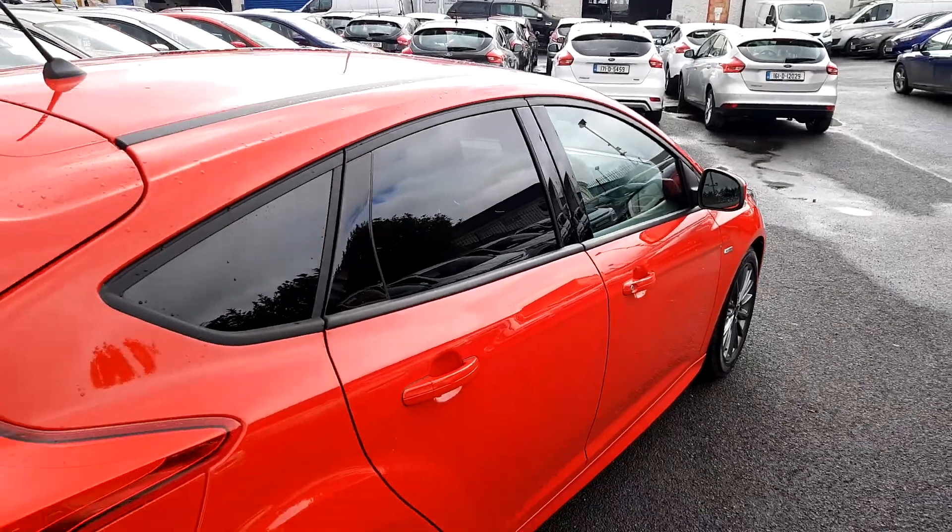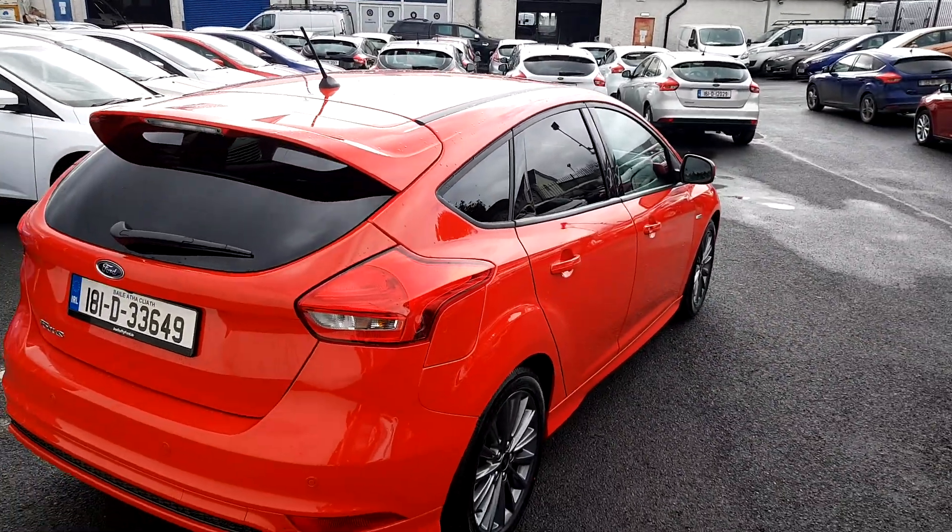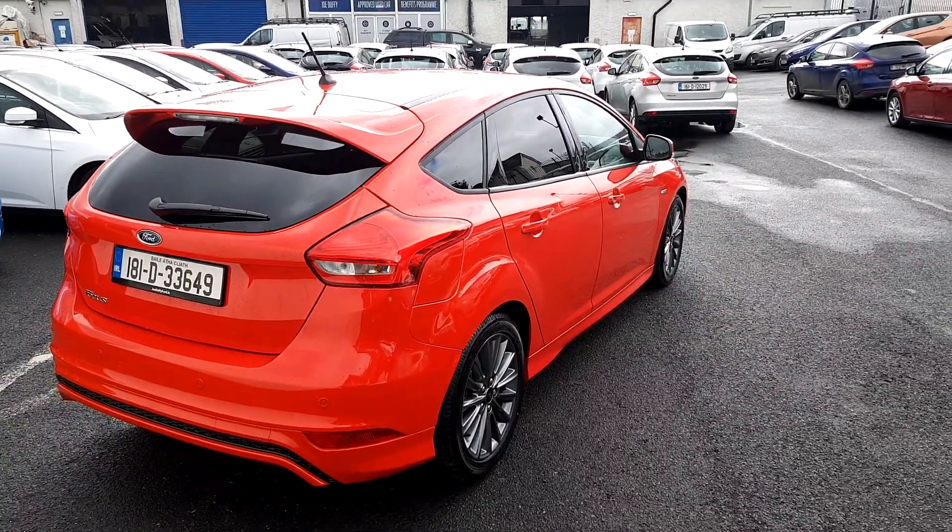If you'd like to know more about this vehicle, please visit Joe Duffy Ford or go online at joeduffyford.ie. Thank you.